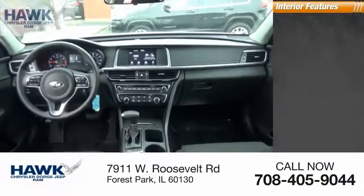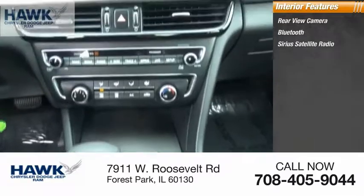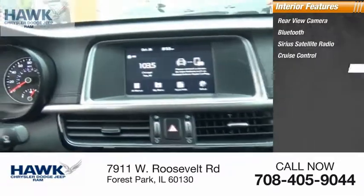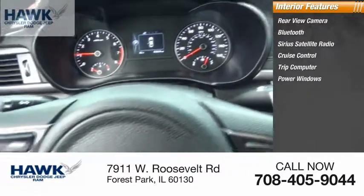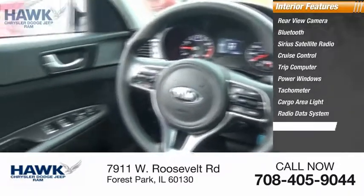Inside you'll find a rear-view camera, Bluetooth, SiriusXM satellite radio, cruise control, trip computer, power windows, tachometer, cargo area light, radio data system, and front reading lamps.